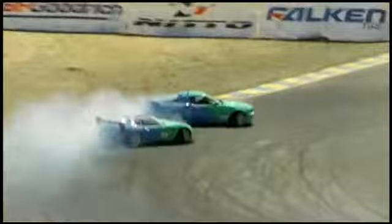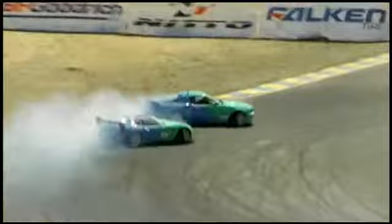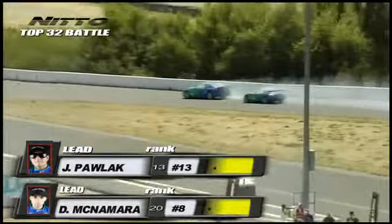JTP's going to lead, D-Mac's going to chase. JTP throwing it in on that rear clip, D-Mac doing a good job chasing him down. JTP with a good angle — the rocket ship that is Darren McNamara, the bullet. Door-to-door, wheel-to-wheel — make some noise, Sonoma! Teal and Blue all over the track.